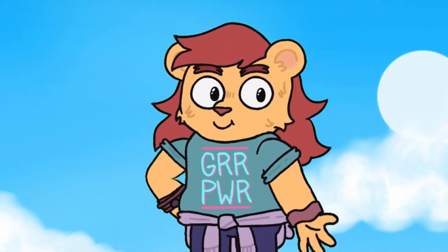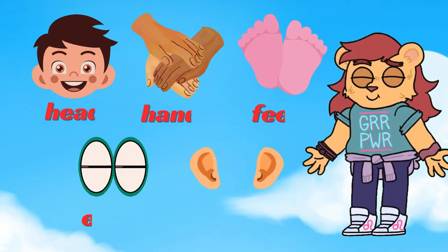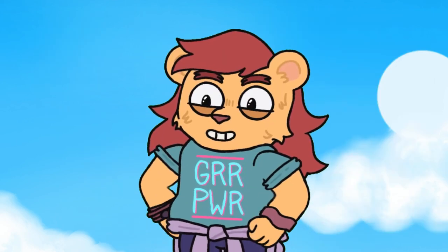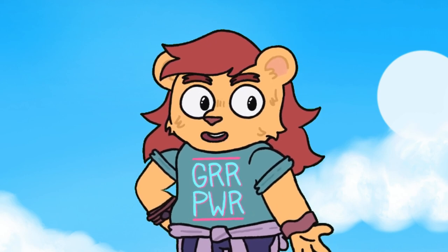Isn't learning about our body parts fun? We learned about our head, hands, feet, eyes, and ears today. Our body is amazing and helps us do so many wonderful things every day. Thanks for exploring with me. See you again.